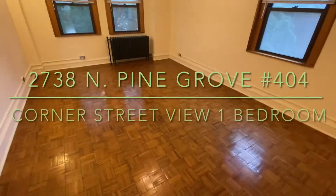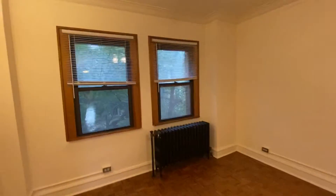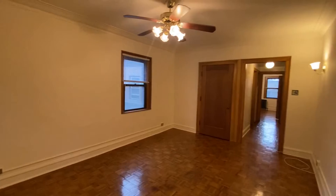This is a brief video tour of 2738 North Pine Grove, apartment 404. It's a street view corner, one bedroom, one bath. You'll see it looks out to the trees and townhomes here, on a nice Pine Grove block on the border of Lincoln Park and Lakeview.